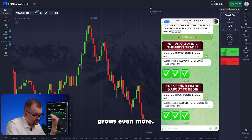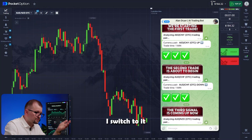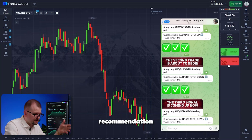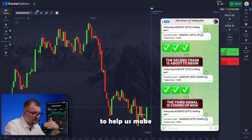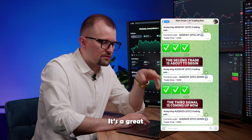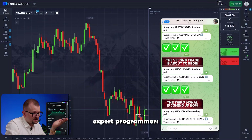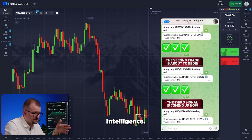My account grows even more. The bot picks the Aussie-Kiwi pair. I switch to it, invest my entire balance of 184, and follow the bot's recommendation to go short. This bot can analyze long-term market trends to help us make short-term predictions. Over 100 expert programmers and top-notch trading experts worked on it for 11 months. We implemented the most advanced technologies using artificial intelligence. That's why this bot makes predictions far more accurately than any human trader.